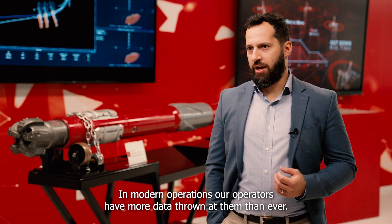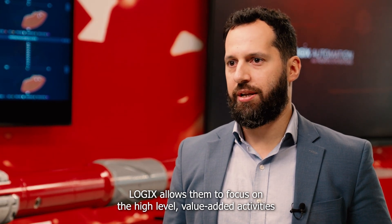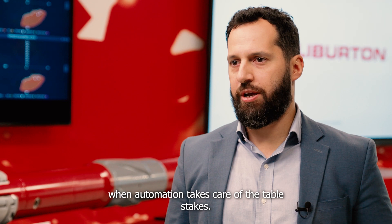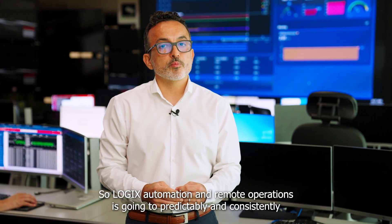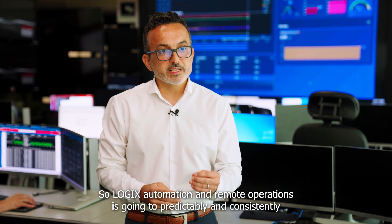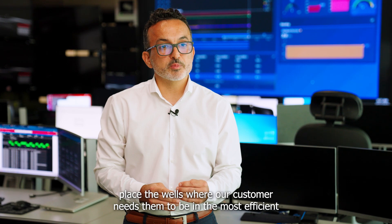In modern operations, our operators have more data thrown at them than ever. Logix allows them to focus on high-level, value-added activities when automation takes care of the table stakes. Logix Automation and Remote Operations is going to predictably and consistently place the wells where a customer needs them to be in the most efficient and consistent manner.